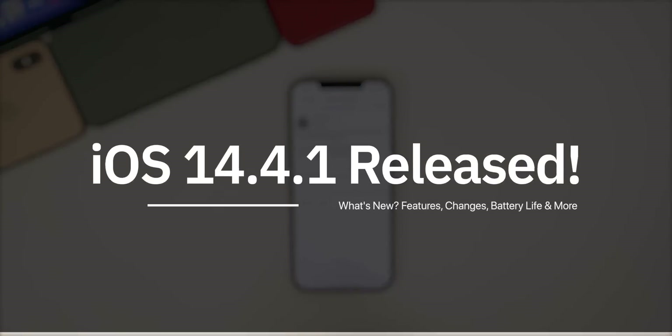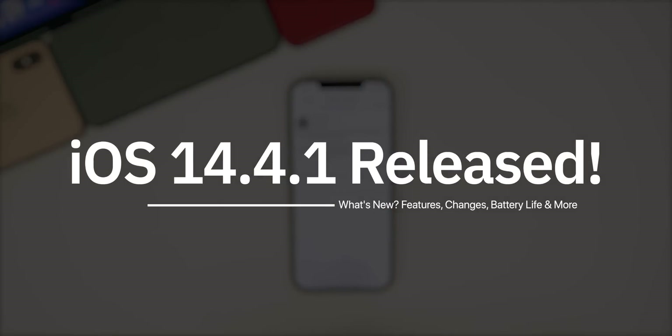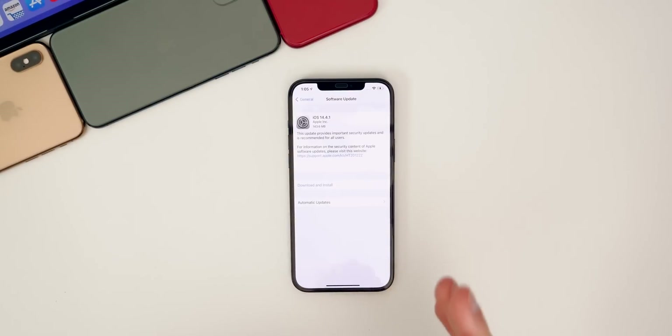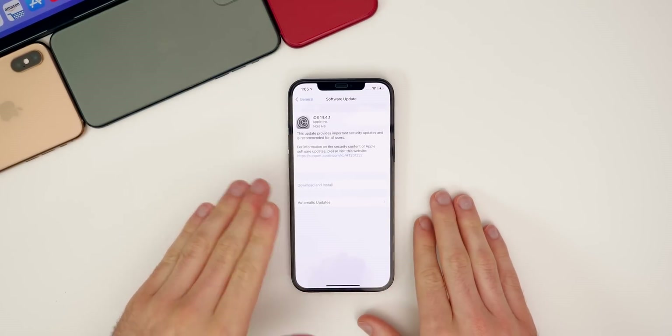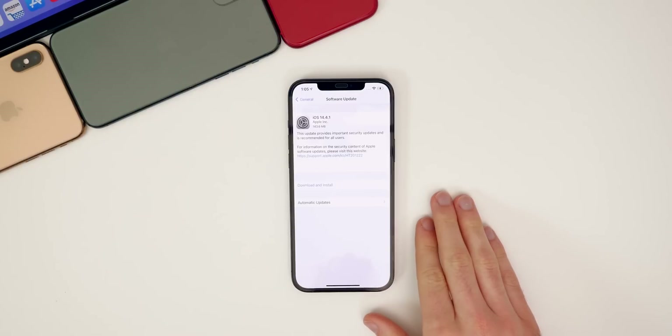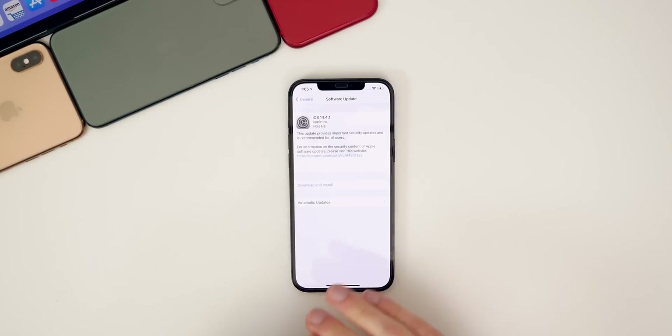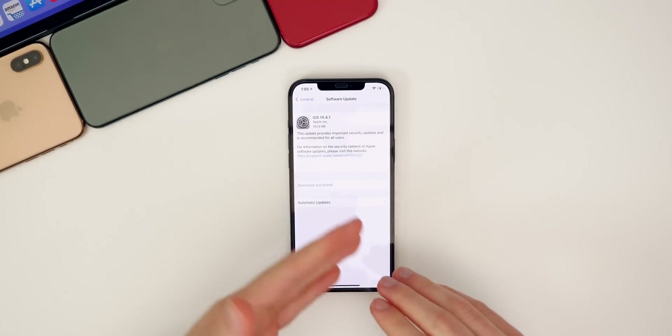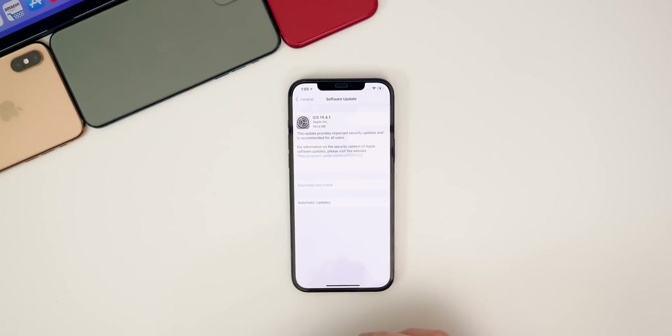My name is Brandon and today Apple released iOS 14.4.1 to the public. If you are on the beta, you're already on 14.5 and ahead of 14.4.1, so you will not get this update. But if you are not on a beta, you will get 14.4.1. This comes a little over a month after the release of 14.4, which had quite a few new features. We'll talk more about that later, along with what to expect with 14.5 as well.